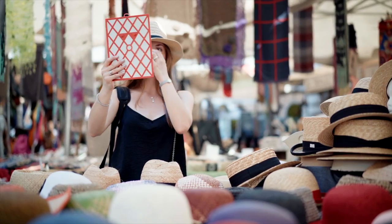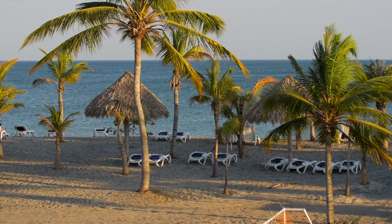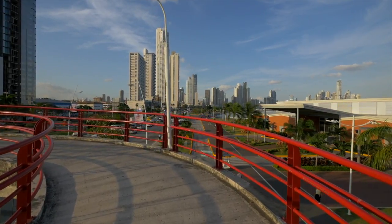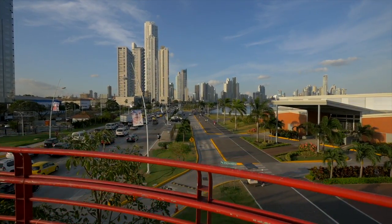Welcome to Panama, a place known for hats and a very large canal, and not necessarily the first place you think of when you think of inexpensive vacations. But for only $400 round-trip flights from Denver to Panama City, we wanted to give it a shot. Such a beautiful place, Panama.